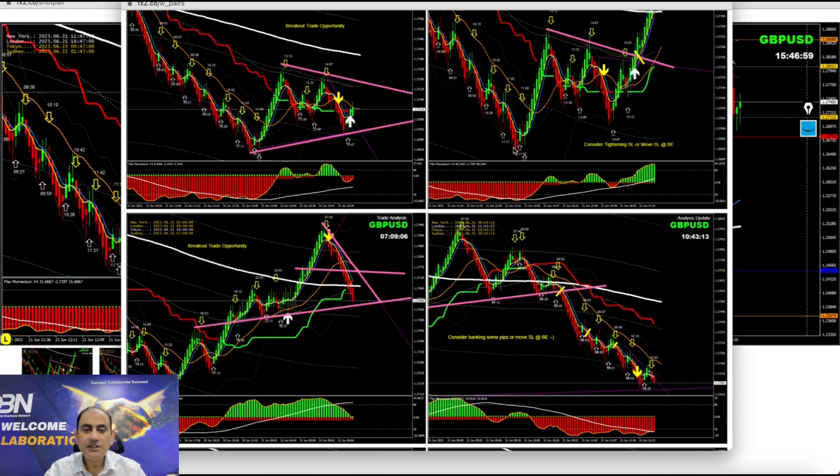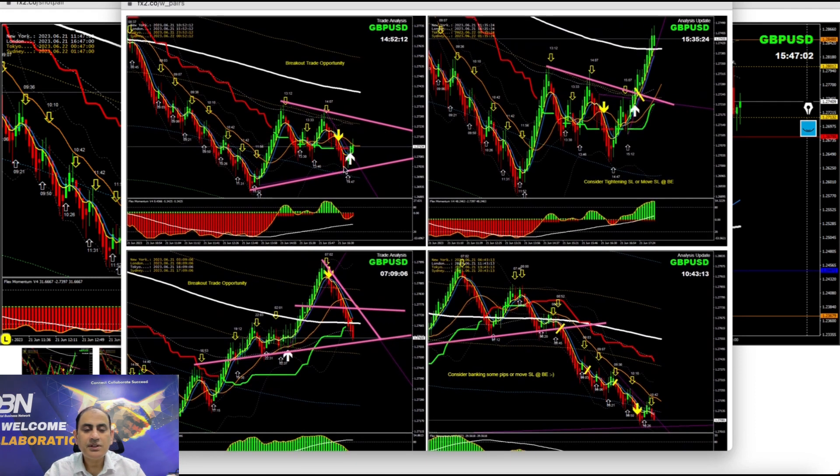As I explained, wait for the New York session — after 3 PM, just before 3 PM, the market nicely broke through this structure. A beautiful breakout long trade banked amazing profit on GBP/USD.